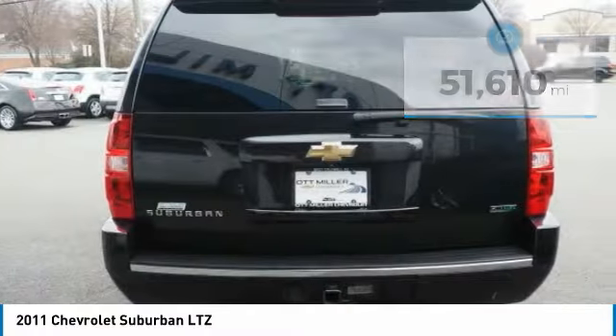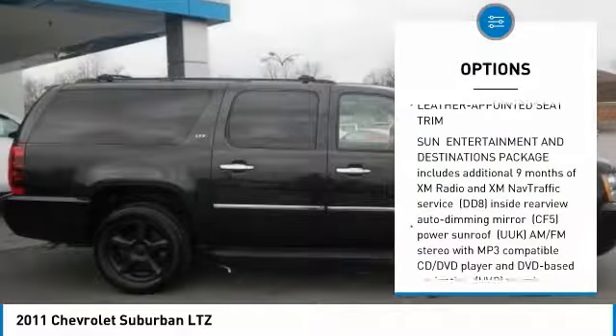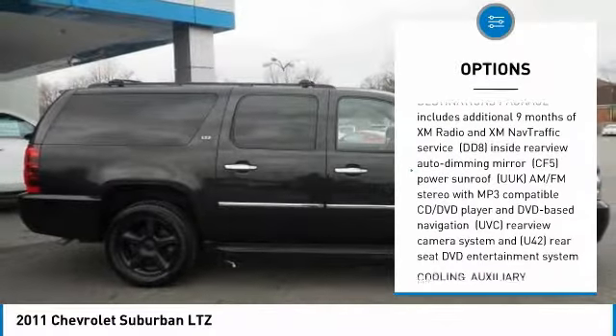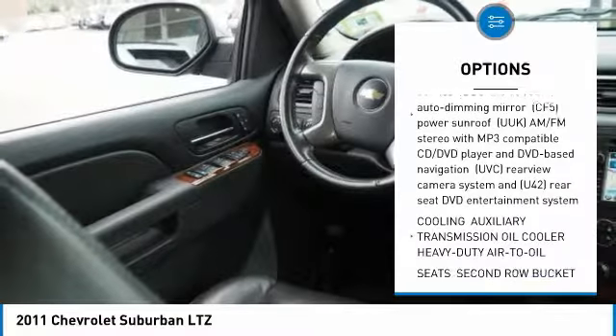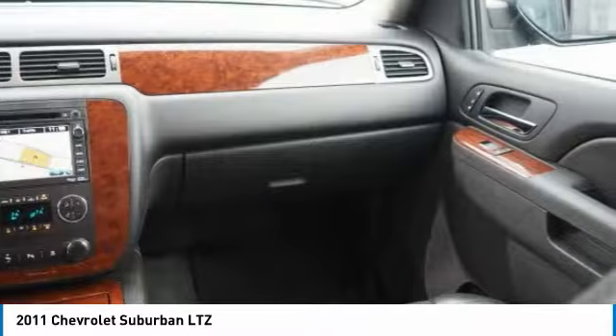Here are some of this vehicle's great options: navigation system, tow hitch, power lift gate, anti-lock braking system, power steering, audio system with navigation, aluminum wheels, four-wheel disc brakes, four-wheel drive, and premium sound system.